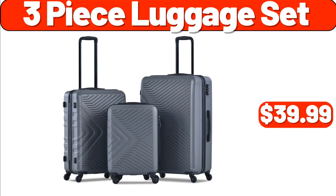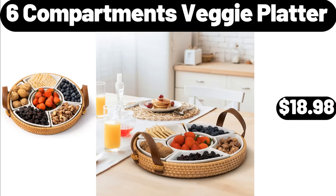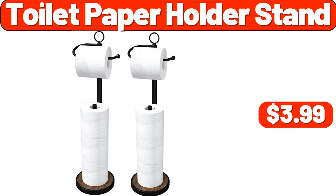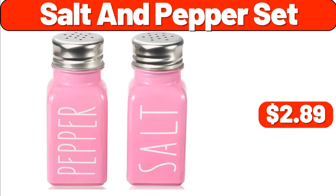3-piece luggage set, $39.99. 6-compartments veggie platter, $18.98. Sink organizer, $1.99. Toilet paper holder stand, $3.99. Salt and pepper set, $2.99.